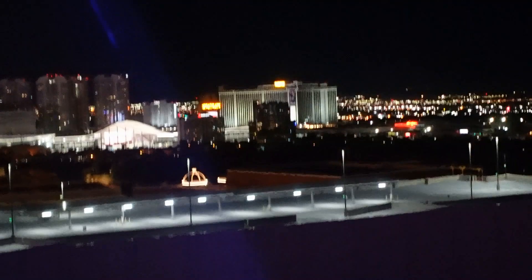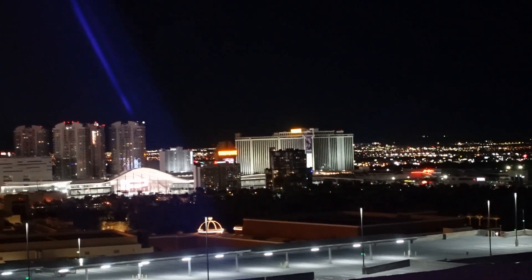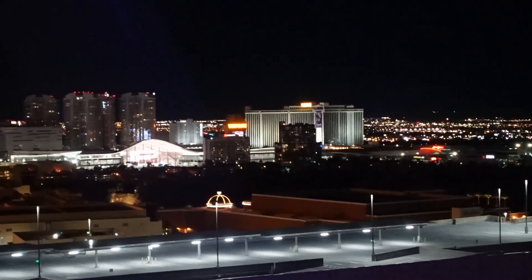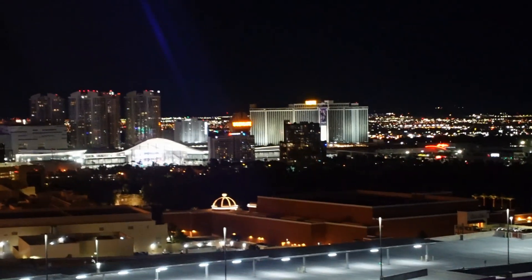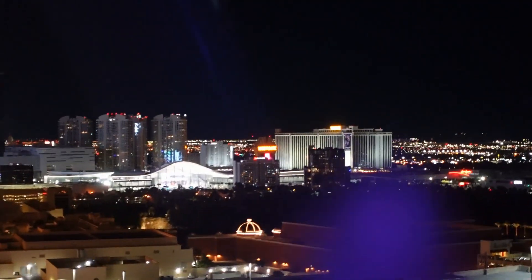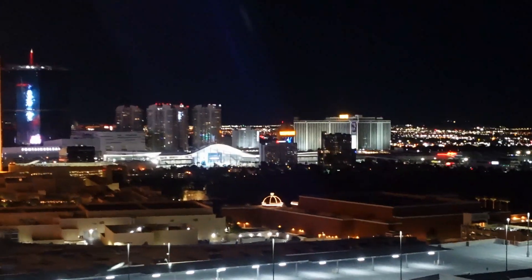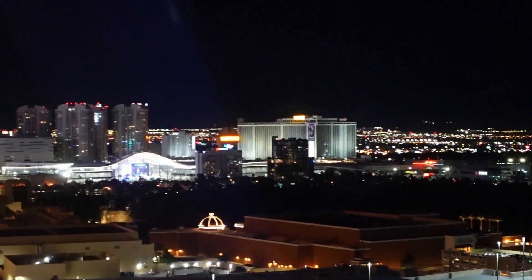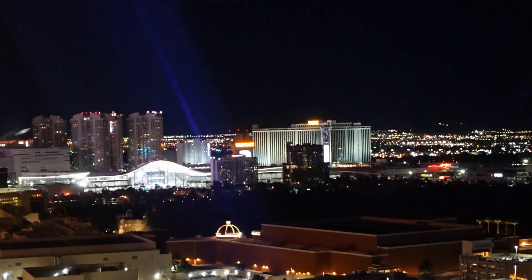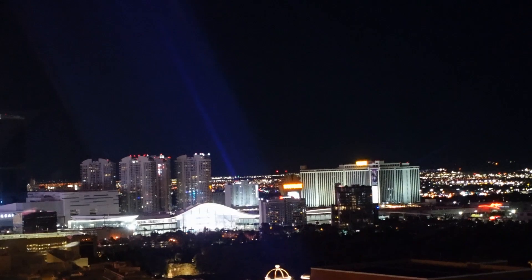Looking in this direction you can see the Westgate in the distance — before it was Westgate it was the Hilton. Right where my fingertip is pointing, that's Westgate, and that's where Elvis Presley was a resident performer before he passed away back in the 70s. I'm hoping we'll get a closer video of it in one of our must-do videos here in Vegas.